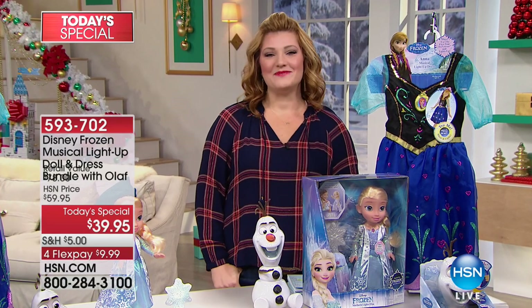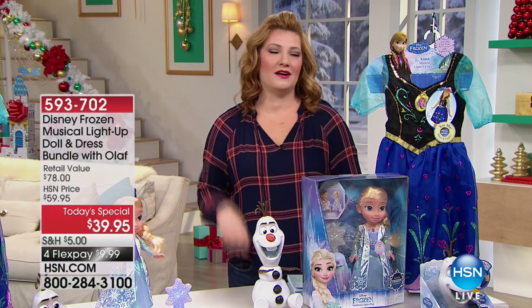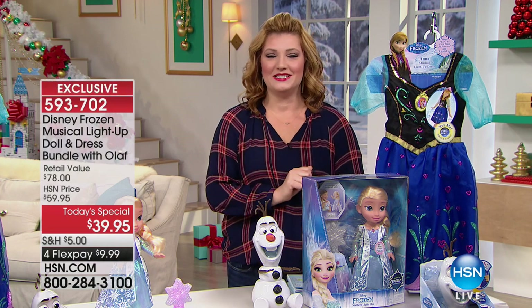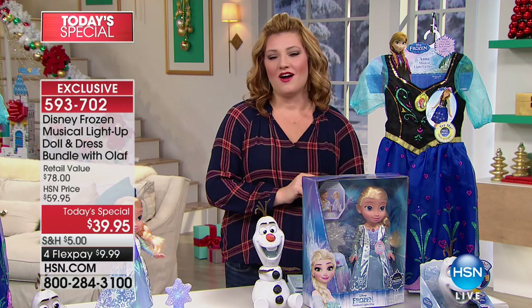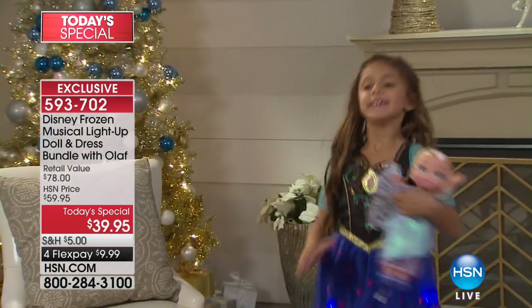Good morning, everyone! Are you ready for some fun? I'm your host, Robin, and we have two hours of toys and electronics — double the fun. We are going to start off with our finest value of the day, and it is from Disney.